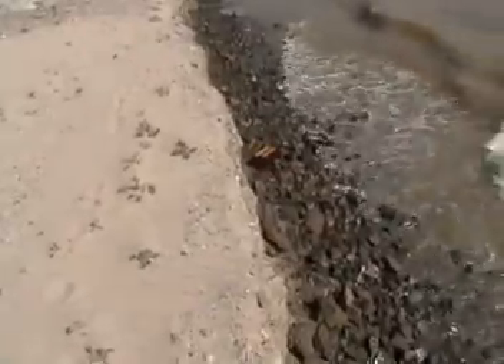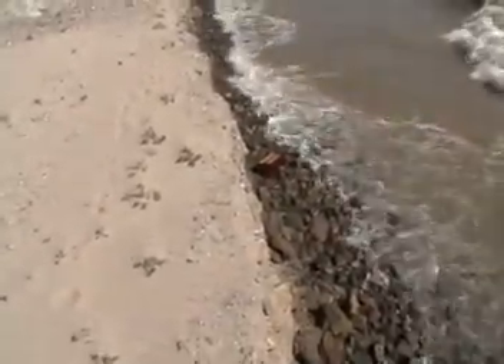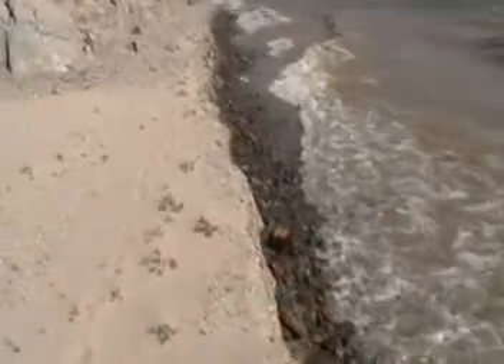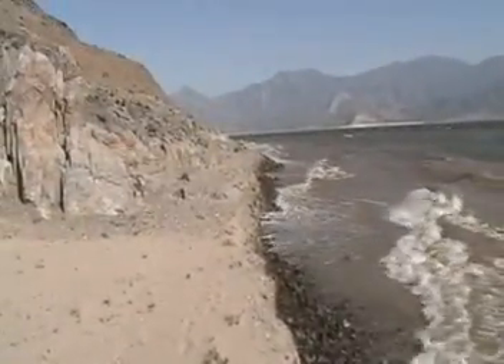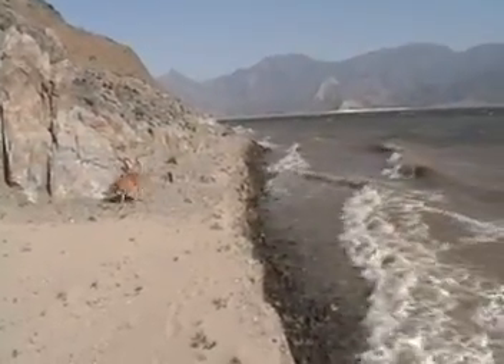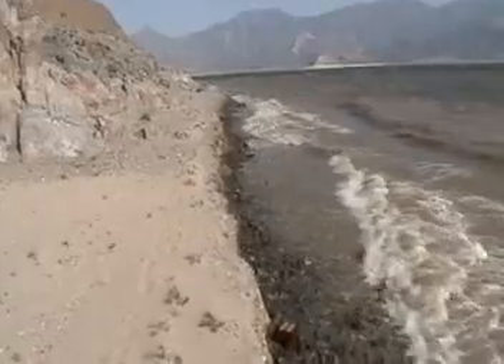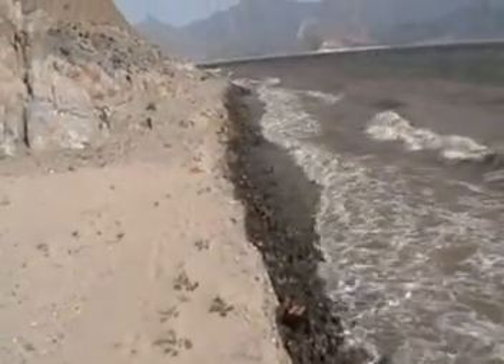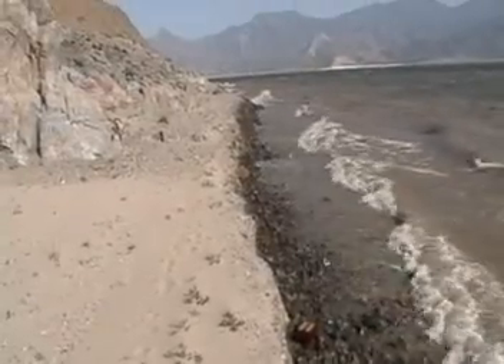A little farther down the beach now, and there's another drawer. That's definitely one of those teak drawers from inside the boat. As you can see, we're almost to the point — that's the end of the cove. I've got to figure that the debris has gone around the cove and into Stein Cove.